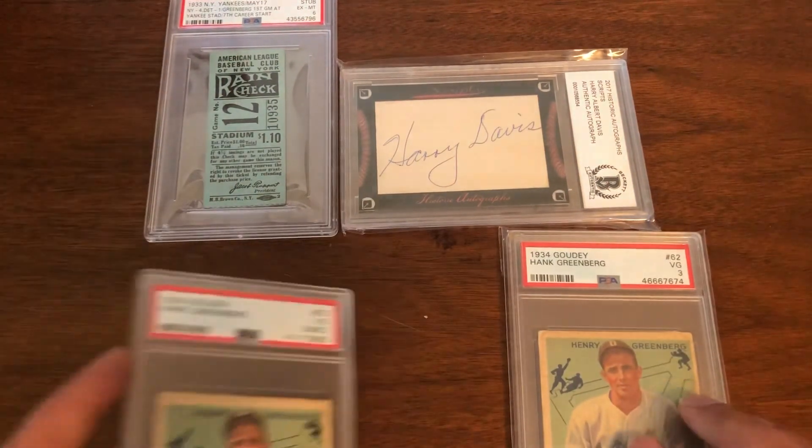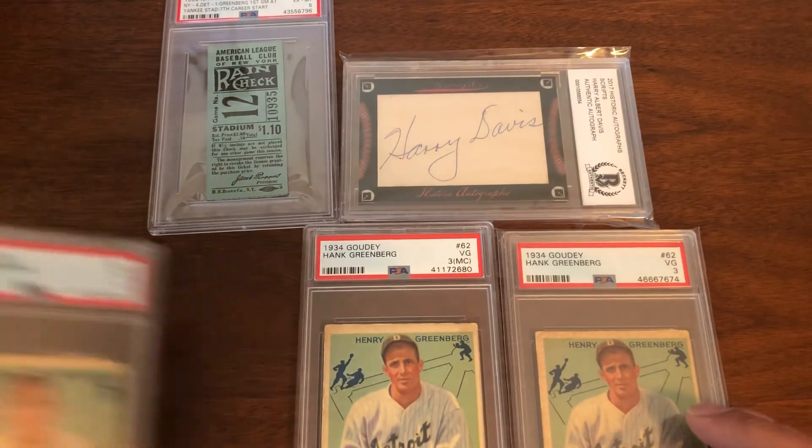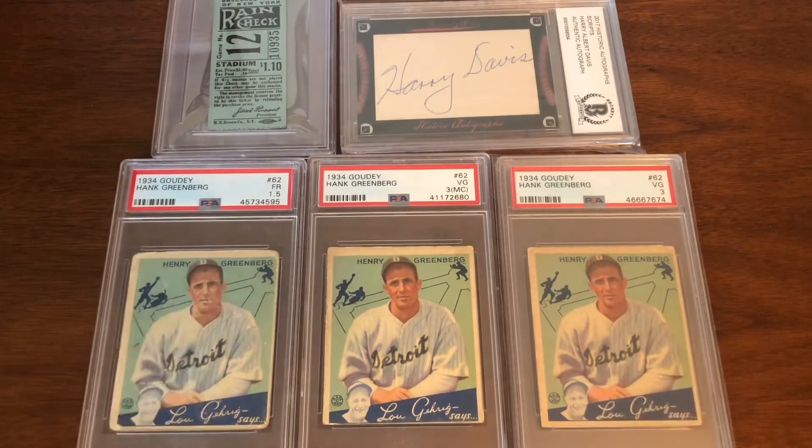These are the cards that have really taken off lately — the 1934 Goudey Hank Greenberg rookie card. I'm very fortunate to have three of these in slabs: a 1.5, a three with a mark, and a straight-up three. All of these have gone way up in price lately — they've priced me out of the market; I can't buy any more Greenberg rookies. But really great cards, a great rookie card, and a fantastic way to end this Greenberg collection review.